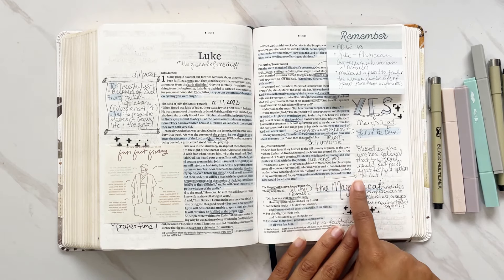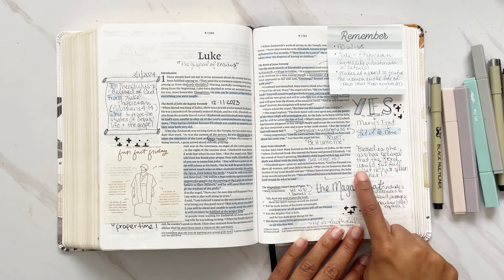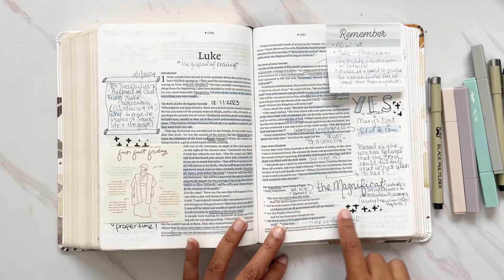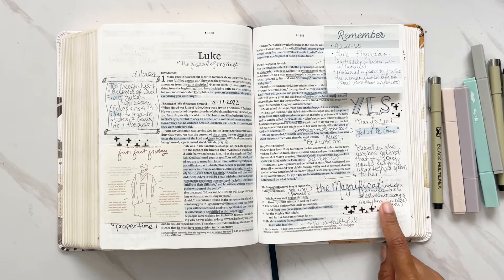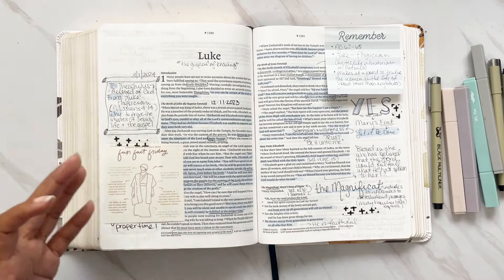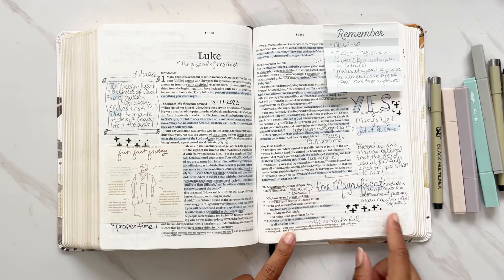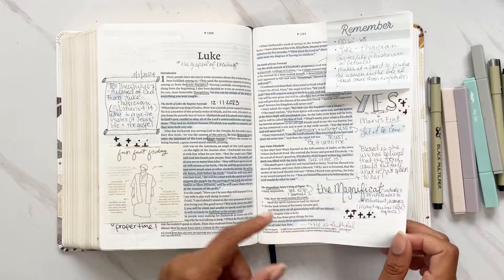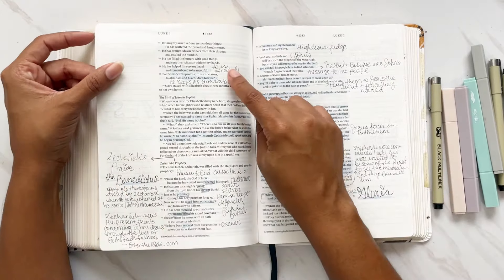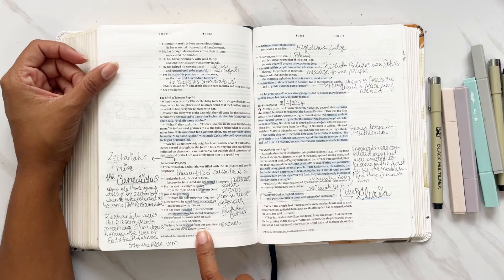One of my favorite verses is Luke 1:45: 'You are blessed because you believe that the Lord would do what he said.' Then we go into the Magnificat, which includes 35 references to the Old Testament — meaning the praise Mary is giving includes Old Testament passages. This lets us know that Mary knew Scripture. You can also find a similar song of praise in 1 Samuel chapter 2. Her praise shows God is faithful, merciful, and keeps his promises.